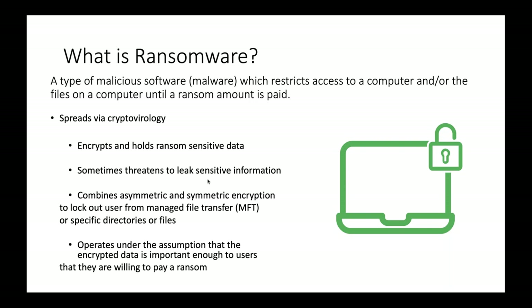Ransomware combines asymmetric and symmetric encryption to lock out users from specific directories or the MFT. It operates under the assumption that the encrypted data is important enough that users are willing to pay to get it back. Imagine you get up in the morning, you've got a big meeting, you open your laptop and everything is encrypted. Not everybody has a big IT company to handle that. Everyone in every vertical is at risk — this data transformation isn't a fad, it's not going anywhere.